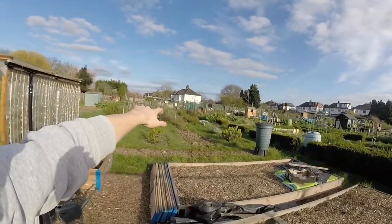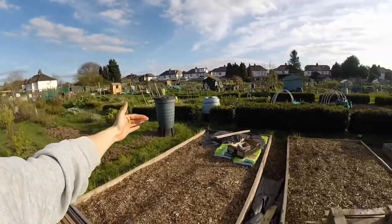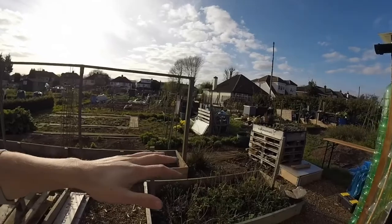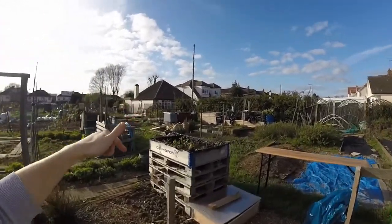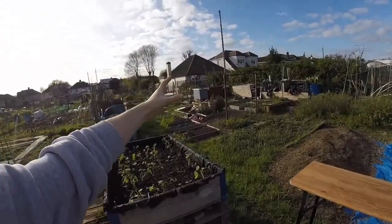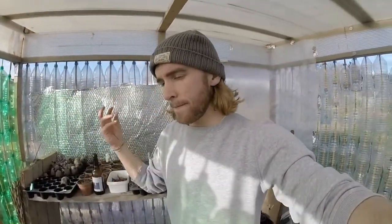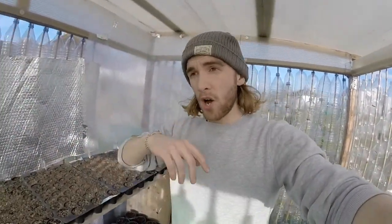We've got a beehive over in the corner of the allotment, so I'm thinking the bees can fly across and pollinate everything in my beds. They'll be attracted by the edible flowers, and also my second plot over the back will bring them that way. It's a bit of permaculture design — using the flowers as a focal point for the bees so they come across the plot and pollinate everything.